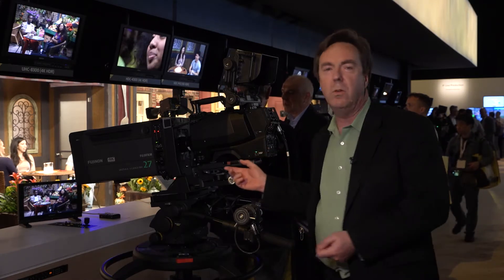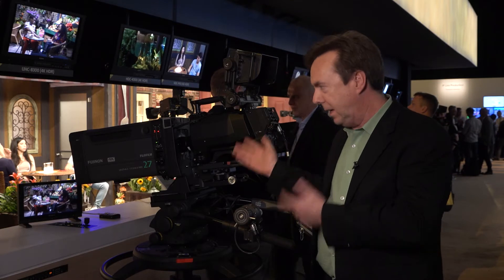Hi, my name is Rob Willicks. I'm director of marketing for Sony Media Solutions. I'm here with one of our superstars of NAB. This is our new UHC 8300 8K live television camera. It's incredible resolution, incredible color, high dynamic range. Anything that you could think of or want in a studio camera is in here.